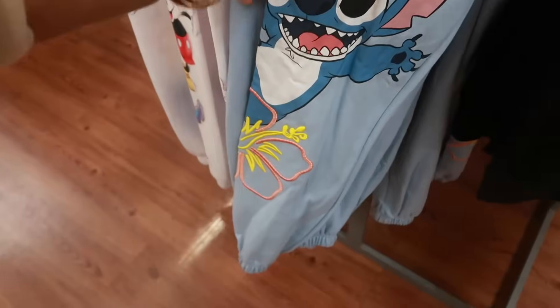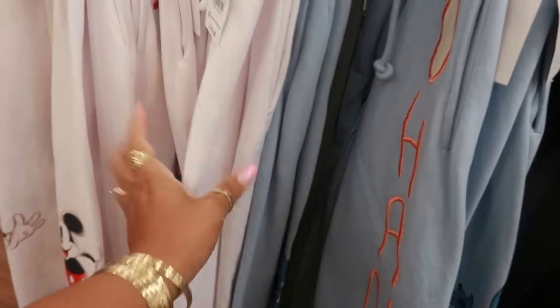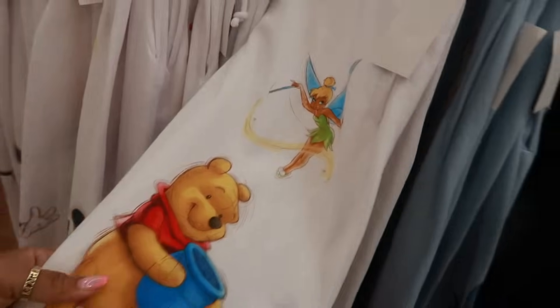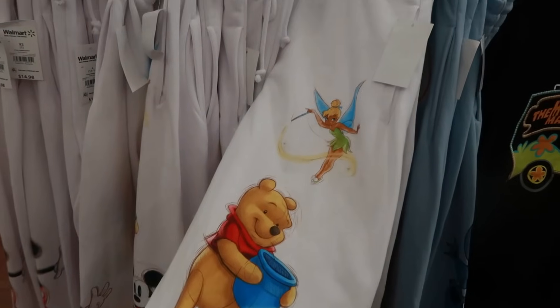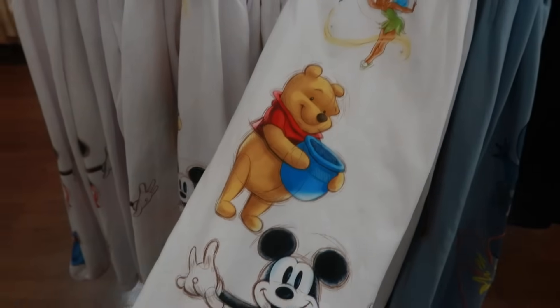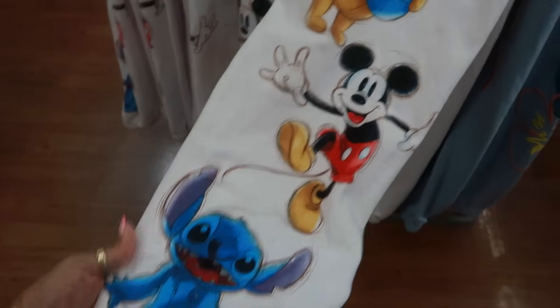There's Stitch. The flower has that same stitching. This one — Tinker Bell. Pooh Bear. I got those two mixed. Stitch and Mickey Mouse right here at the bottom — I love that blue.